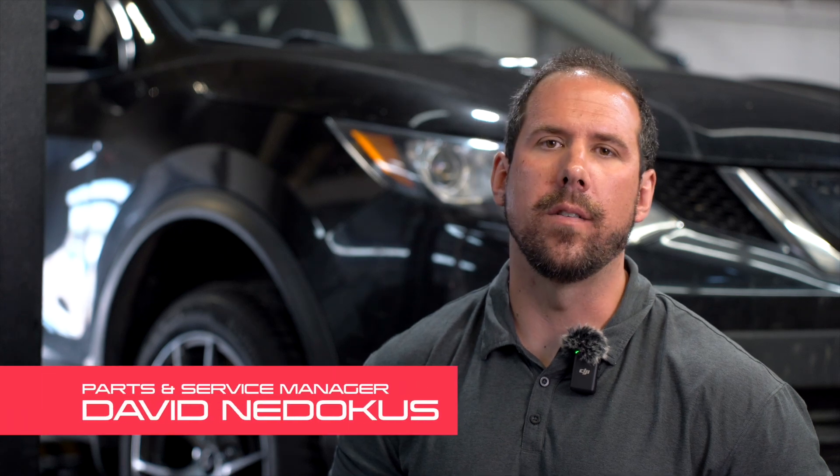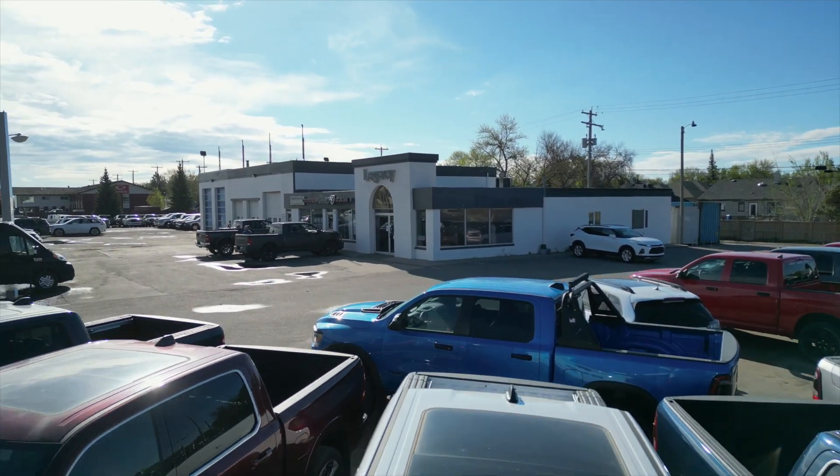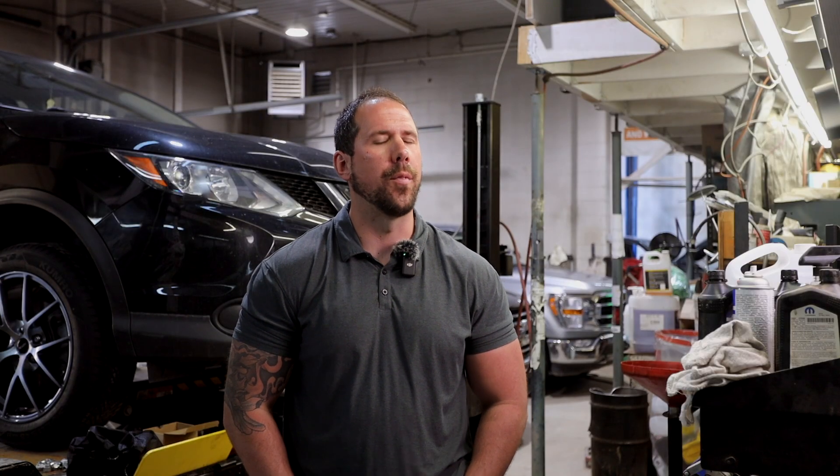Hey guys, it's Dave Nadakis here from Legacy Dodge Tabor. I am the parts and service manager here at Legacy Dodge. I'm here to talk to you about our accessory financing program. We've had this program in play for about three and a half years, and it's been very successful and very appealing to our consumers and customers.